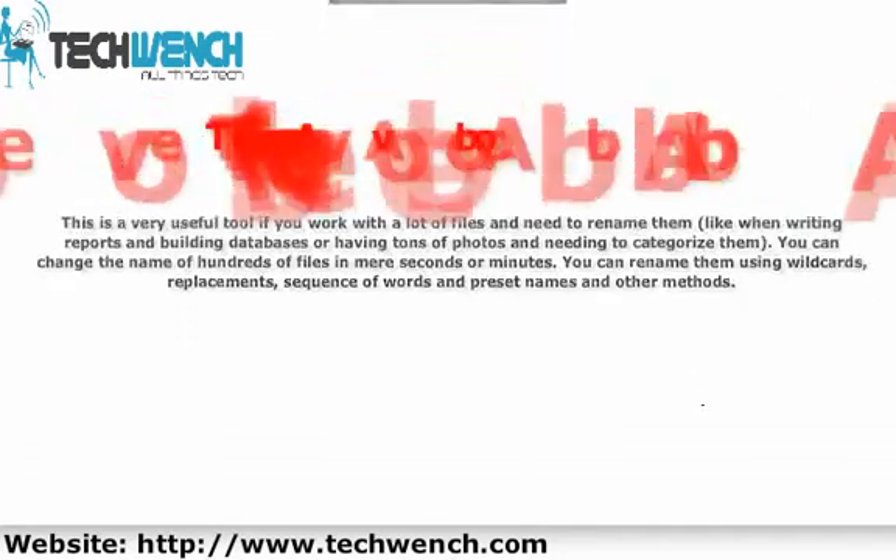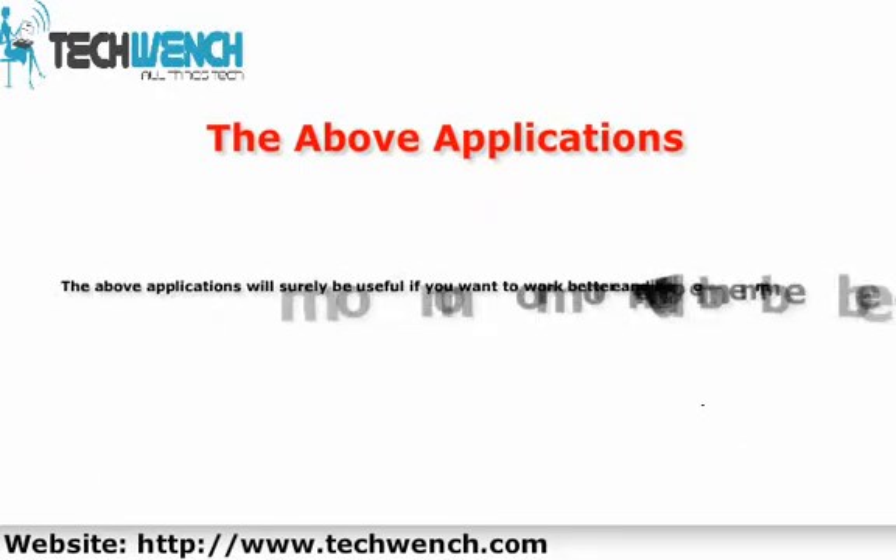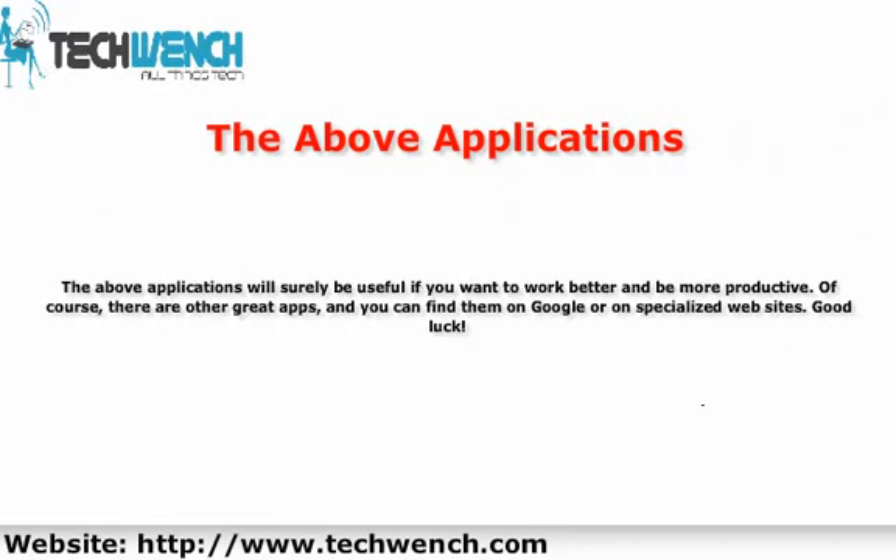The above applications will surely be useful if you want to work better and be more productive. Of course, there are other great apps, and you can find them on Google or on specialized websites. Good luck!